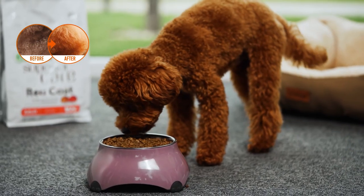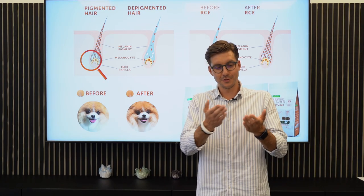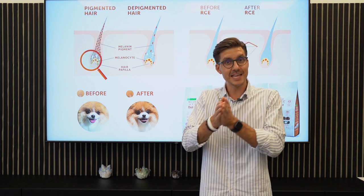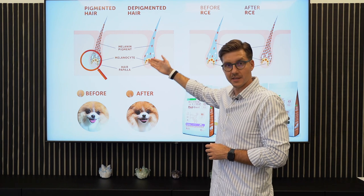It works similarly to how humans build muscle — you need to feed the muscles with amino acids and proteins. The same principle applies to the pigmentation of the hair. As you can see, there is a hair and it's a hair follicle.